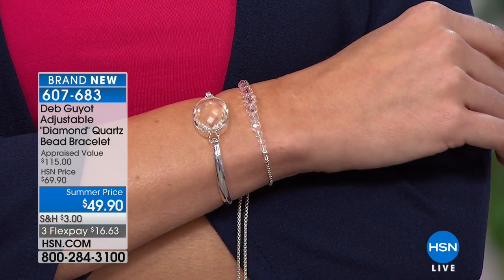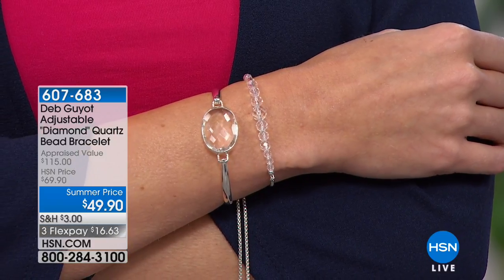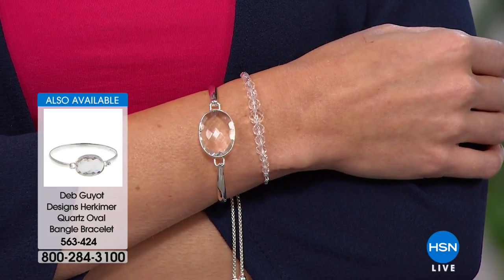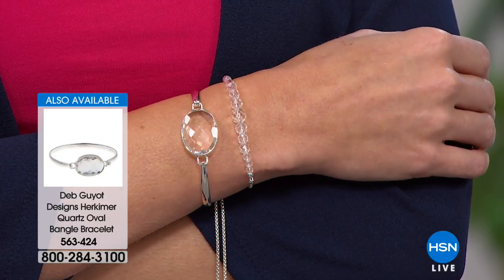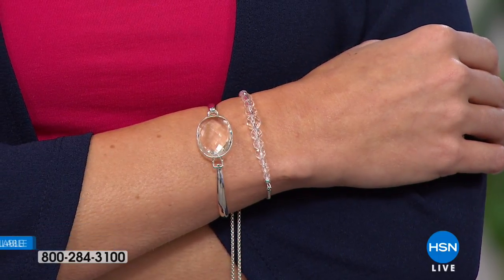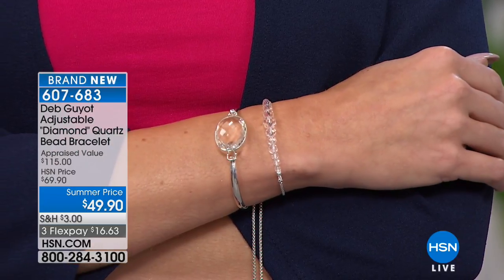That is an 18-carat solitaire on Kate's wrist — still to come. Only 60 of those. I'm going to show you the cage necklace set one more time because I'm obsessed with the ring. It's super playful — the stone actually moves freely inside that cage. That is item number 563424.